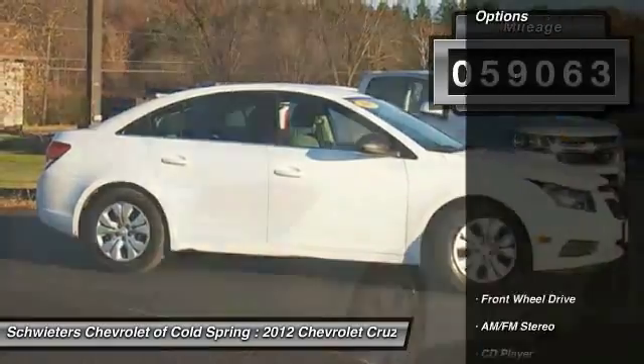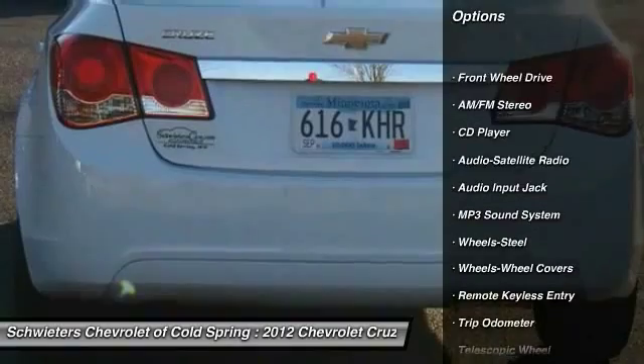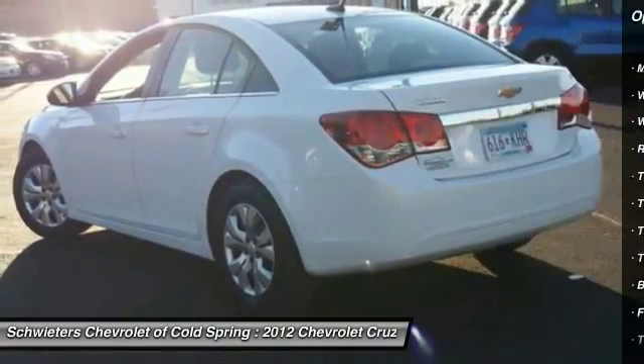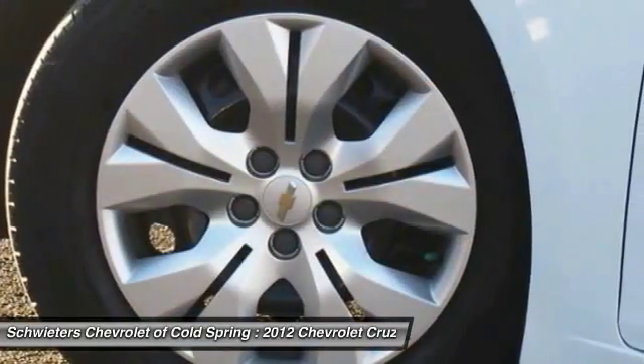Here are some of this vehicle's great options: anti-lock braking system, traction control, air conditioning, front power steering, AM/FM stereo radio, center armrest, rear defrost, FWD, tripodometer, and CD player.